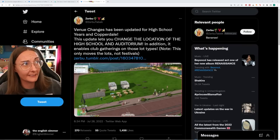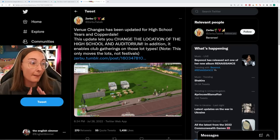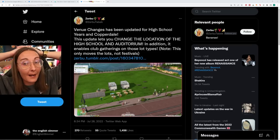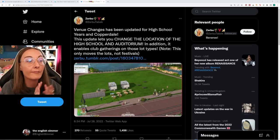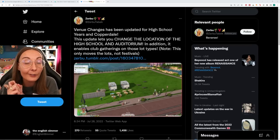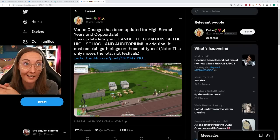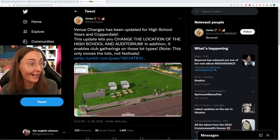A quick update on my last two videos: less of a glitch and more of a missed opportunity with High School Years, but Zerbu — the incredible modder that they are — has literally saved a ton of people's gameplays and ideas for High School Years. The Venue Changes mod has been updated for High School Years and Copperdale. This update lets you change the location of high school and auditorium so you don't only have to build on those specific lots in Copperdale, and it also enables club gatherings on those lot types, meaning you can have Get Together clubs meet at both high schools and auditoriums. Modders are our savior right now.